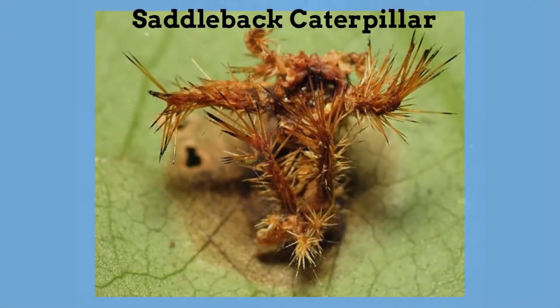The Saddleback Caterpillar, besides looking bizarre, can actually sting and inflict a very painful sting and reaction.